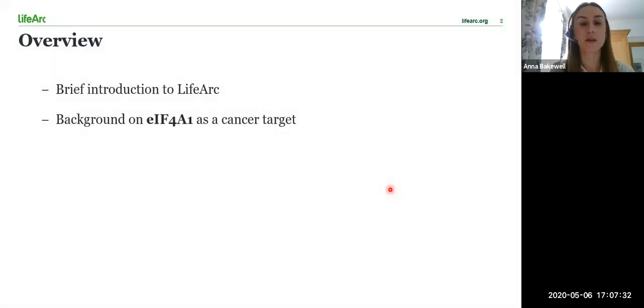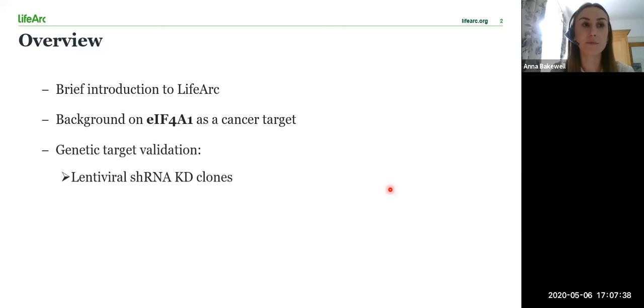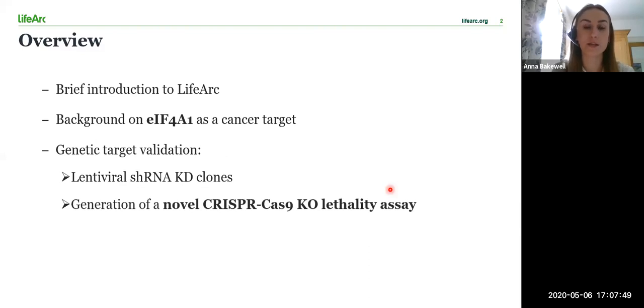In summary, I'll be talking about EIF4A1 and its implications in breast cancer. I'll then briefly outline the previous genetic target validation carried out on the project, including the generation of lentiviral shRNA knockdown clones and what led to our decision to use CRISPR-Cas9 gene editing to develop a rapid knockout transient lethality assay. Finally, I'll talk about the conclusions we were able to make from this investigation.